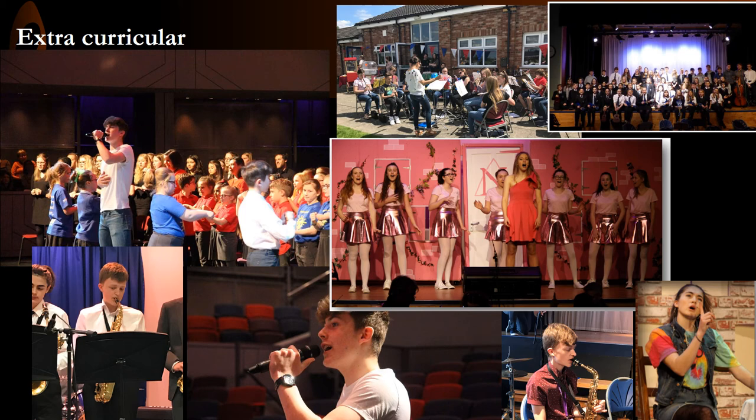Students also have the opportunity to take part in regional competitions — most recently, the Northamptonshire Music and Performing Arts Trust film music competition. The school puts on a wide range of extracurricular groups, including a flute choir, string orchestra, wind band, string quartet, a choir and a rock group.